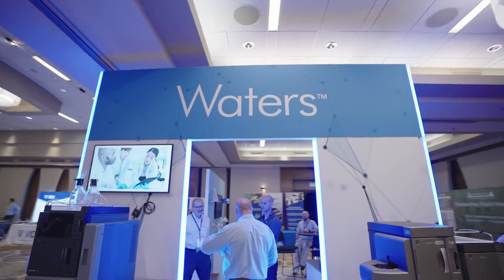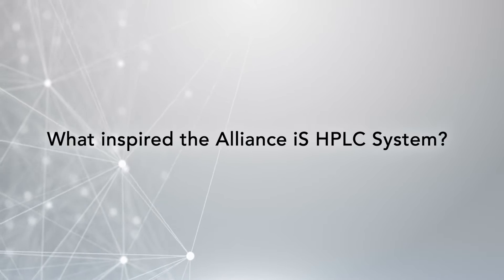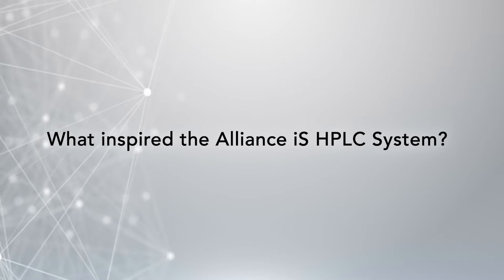Thank you for joining me here at the conference. As you all know, Dave is the product manager of our Alliance IS system. Dave, what I wanted to do — I know people are well aware of the system — but let's start back from the beginning. What or who inspired this system?